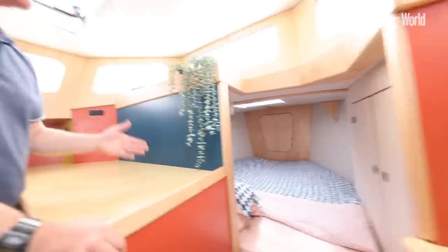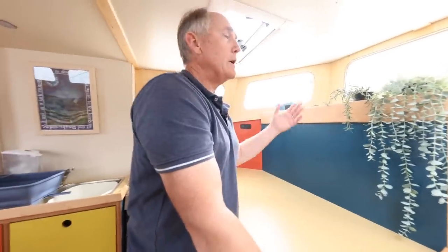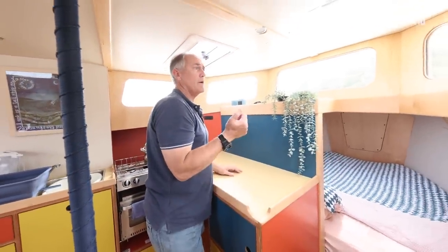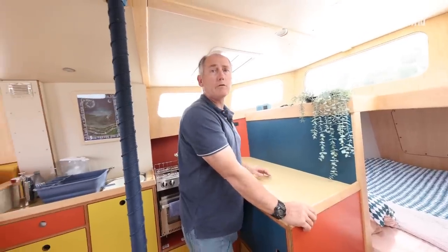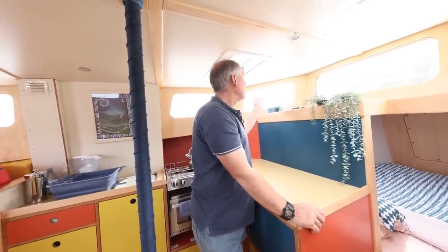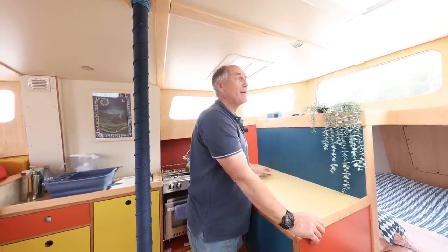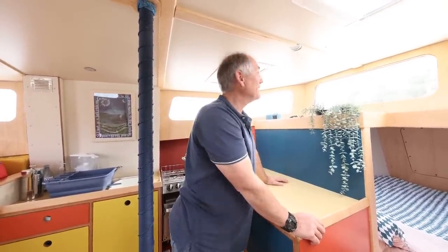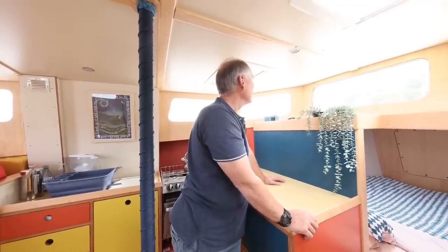The joy of the boat is you can keep watch here. I have a Bluetooth remote for the autopilot, and we can stand down here — so when it's cold and everyone's on deck miserable, we're wearing our slippers, drinking tea and eating toast. It's actually rather fantastic.